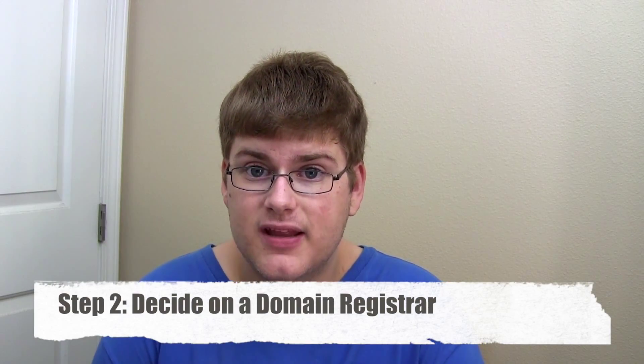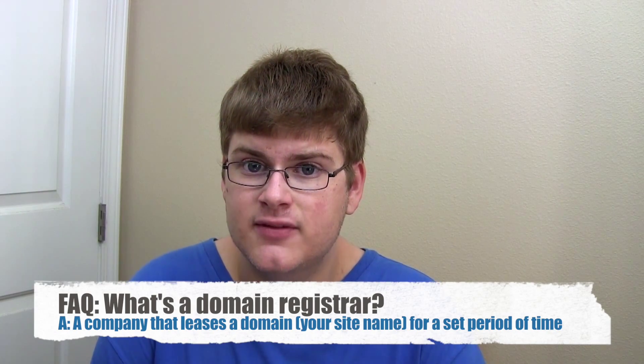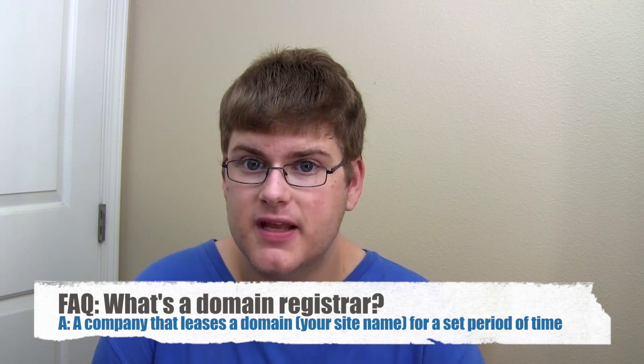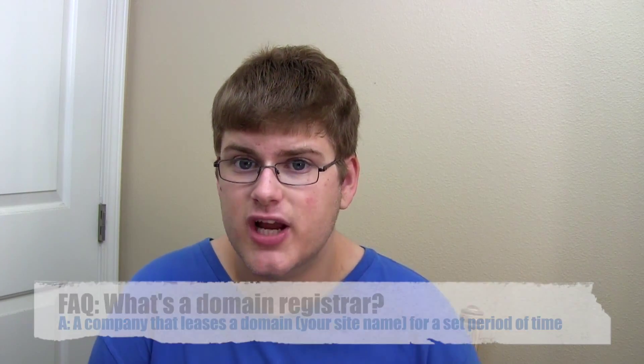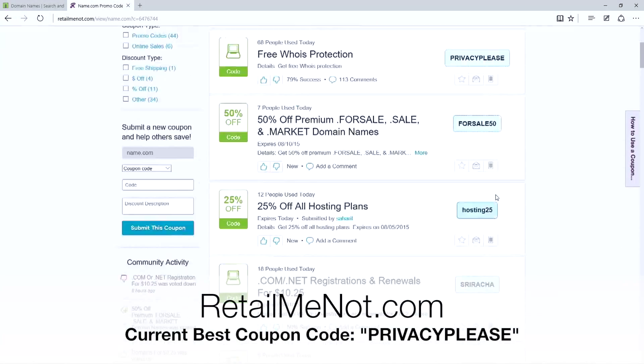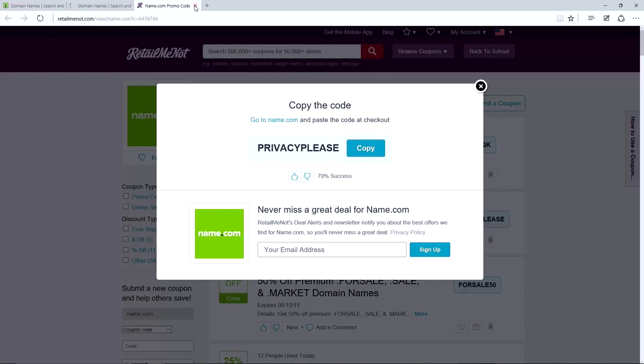Now it's time to pick out a company to register your name with. There's a ton of domain name registrars out there, and ultimately it comes down to price — that's the main thing you want to look for. I like name.com because it's easy to use for checkout and they're affordable for .com domain names. You can also use GoDaddy or even Google Domains. It's also a really good idea to check a website like RetailMeNot — it's a coupon website where you can find deals on your domains.